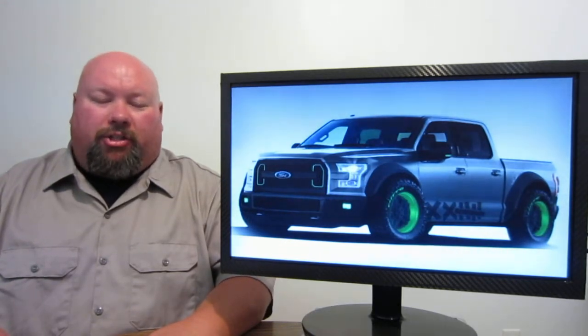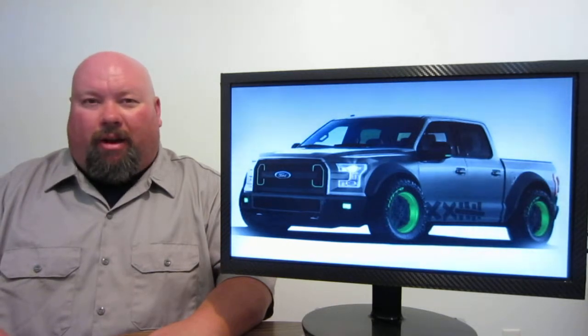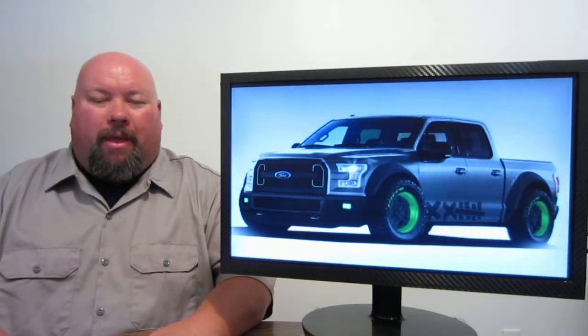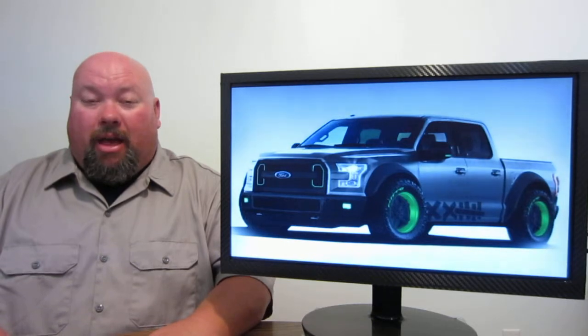Ford is actually hooked up with a fellow by the name of Vaughn Gittin Jr., which is actually a drifting ace that works for the Ford Motor Company in his Monster Energy Ford Mustang. He's hooked up with Ford and he's actually developed this all-new, all-aluminum Ford F-150 concept piece that's going to be shown off at SEMA this year.